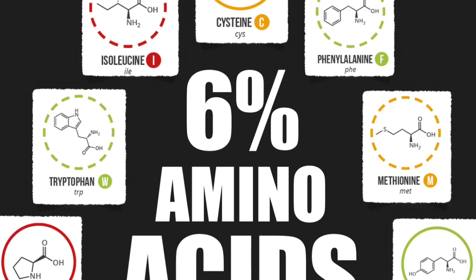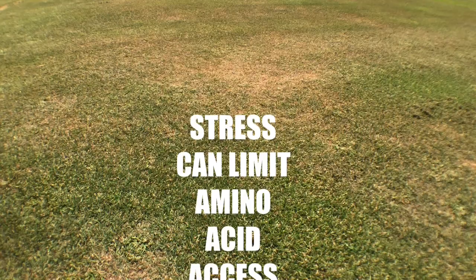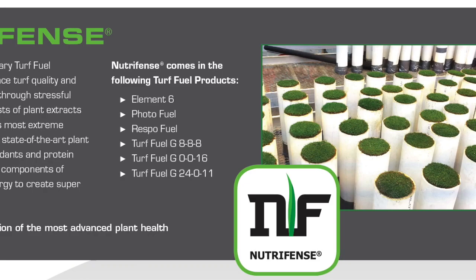Six percent of the Element 6 product formula is a collection of high energy bond, plant-derived amino acids. This proprietary blend of amino acids represents a collection of materials plants struggle to manufacture during high stress.